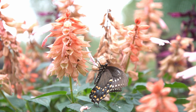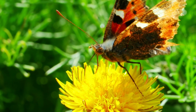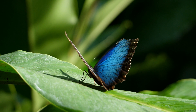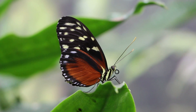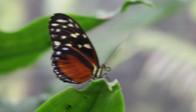Butterflies are beautiful, but who knew they had so many secret talents? From their powerful compound eyes that help them see large spaces and beautiful colors, to their unique way of tasting with their feet, butterflies are some pretty amazing creatures. Thanks for joining us on this butterfly adventure, and keep your eyes peeled for these flying wonders in your own backyard.